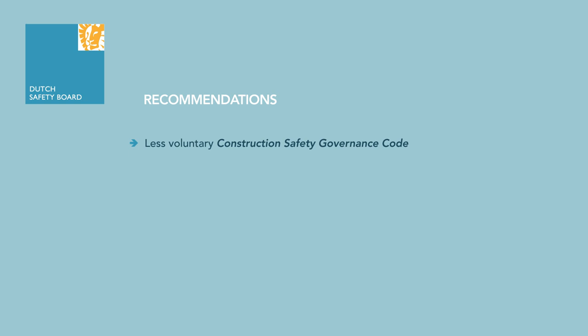Expand the existing Construction Safety Governance Code and make it less voluntary. Ensure clarity in the division of responsibilities and their coordination. Appoint a single party to take over all responsibility for risk management throughout the construction process. The board expects the construction sector to apply the principles of mechanics and the associated diagrams thoroughly. Builders are expected to adopt a professional attitude by addressing any doubts and critically reflecting on their own actions.